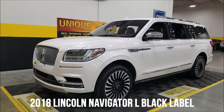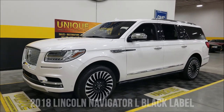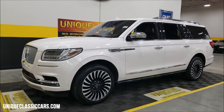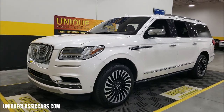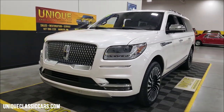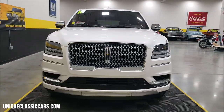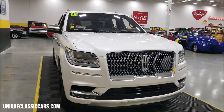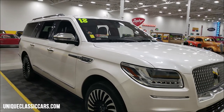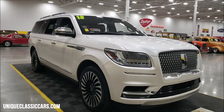Late model SUV time here at Unique Specialty and Classics. We have these from time to time if you watch our website and videos. This particular one is a 2018 Lincoln Navigator L Black Label Edition — a one-owner vehicle we picked up. The owner of Unique actually needs something larger for kids and sports equipment — softball, volleyball, hockey. This vehicle has a little over 27,000 miles on it.